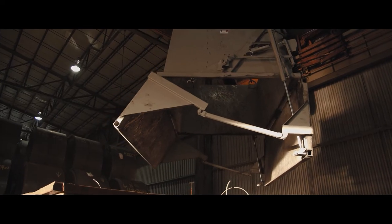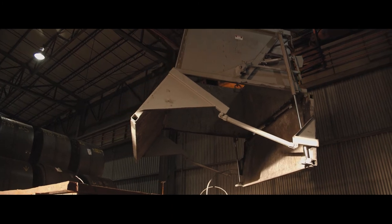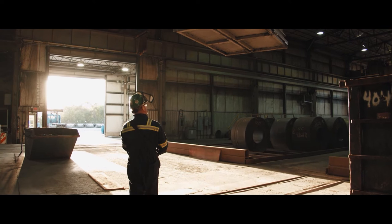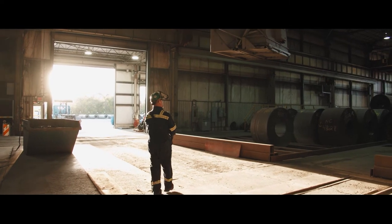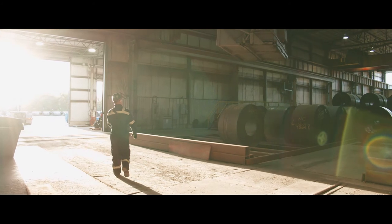The whole process only takes a matter of minutes, and everyone stays safe. Steel plants aren't the only ones benefiting from trash hoppers. At Iron Bull, we make unique scrap handling hoppers customized to fit your specific needs — and the best part? Working with us is a breeze.